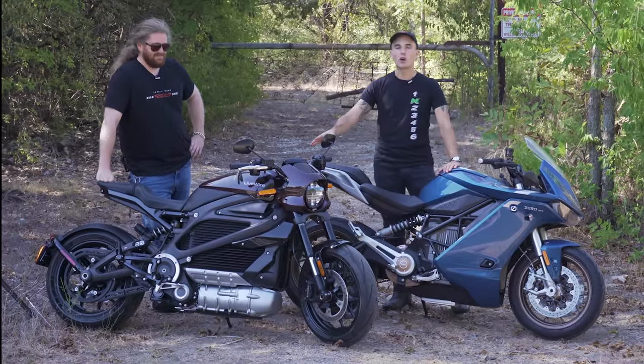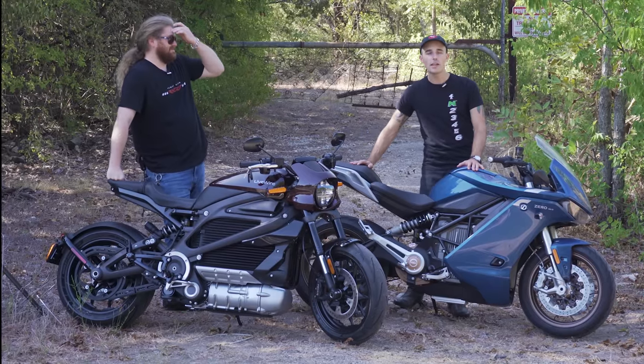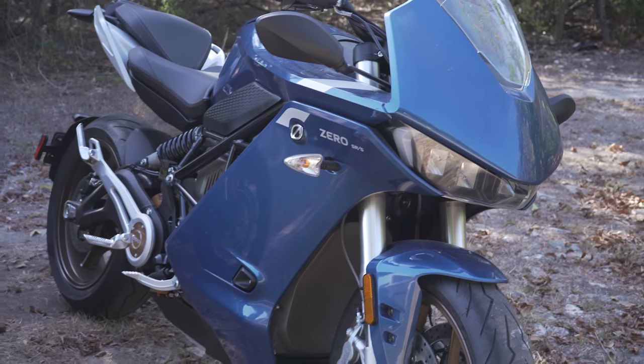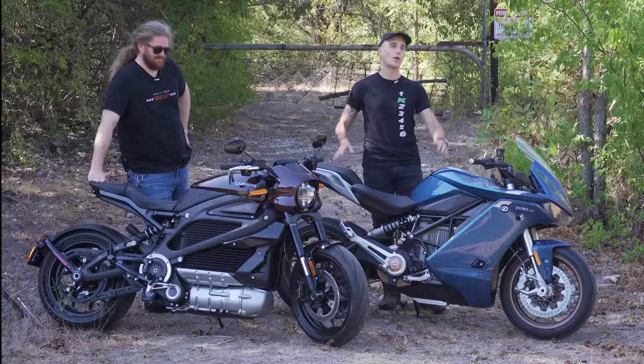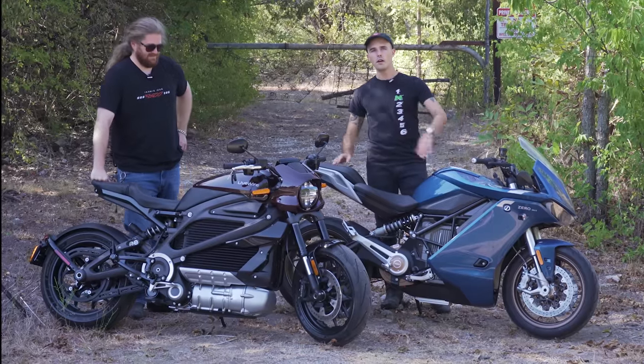We're really excited. Thank you so much to Harley-Davidson for lending us this LiveWire, and a big shout out again to Eurocycle for loaning us this Zero SRS. Click the link below to check out all the inventory they have — they don't just sell electric motorcycles, there's all kinds of great MV Agustas, Ducatis, Triumphs, BMWs, although nobody should buy a BMW, right?